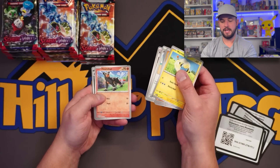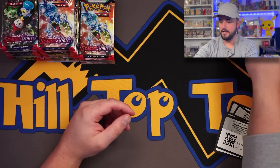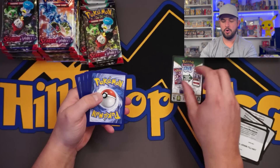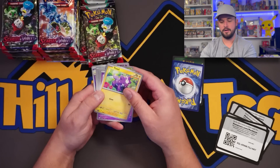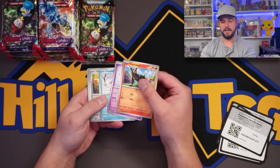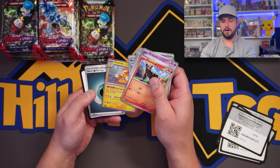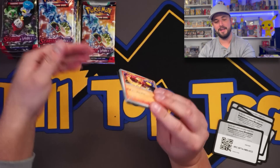Going back to my quick scan: Houndour, Muk, and then a Miriaidon right there. I love that holo. Kind of like the energy in the back — you can quickly do a pack trick now. You can go boom, and then the rare is right there. Two reverses, I like that. We have had no hits so far from this booster box. I haven't got a hit yet, I'm eagerly awaiting at least one.